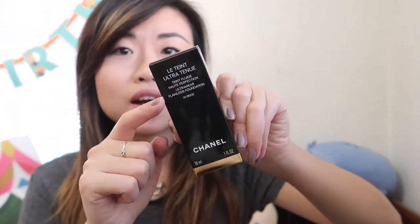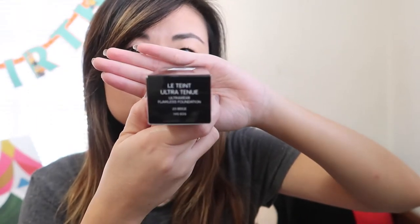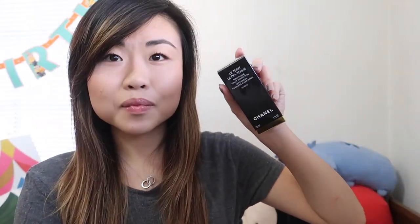The Les Beiges ultra-tenue foundation is actually something I'm currently using and I love, so I was surprised she picked this up for me. She got it in shade 20 Beige, which is the shade I'm currently using. I was surprised she was able to know my foundation shade. Now it's like I have a backup for my favorite foundation.